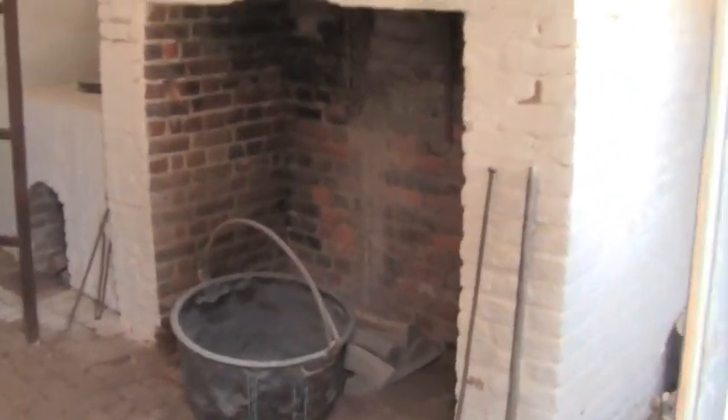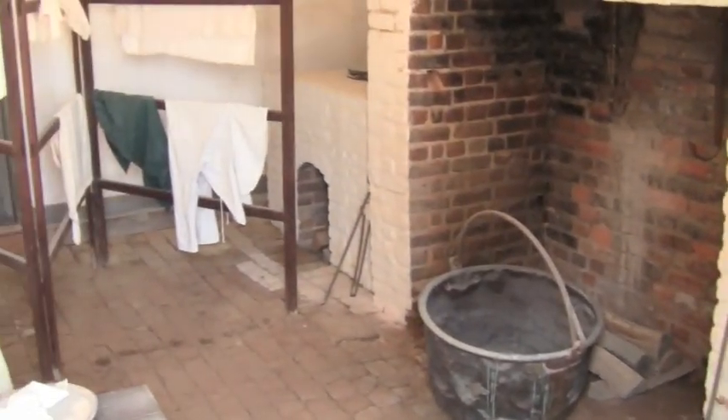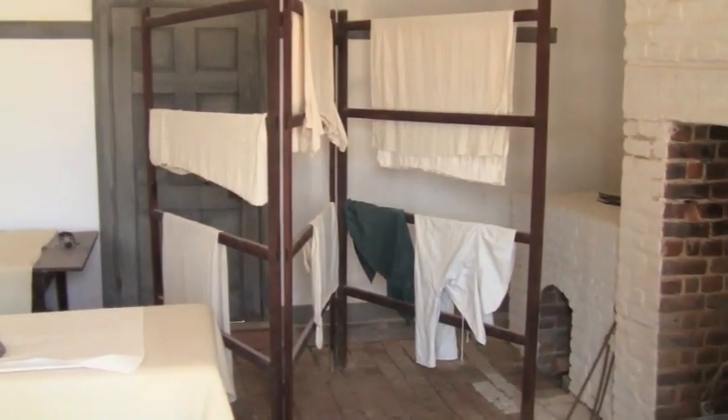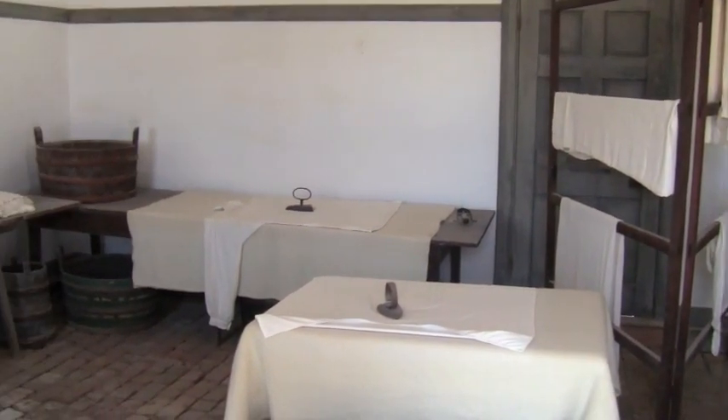I hate doing laundry as it is, but imagine this — this is where the Washington slave women would do laundry. They'd have to carry 25 to 30 buckets of water to do one load of laundry, and they worked here six days a week, cleaning the laundry for Washington and his guests.